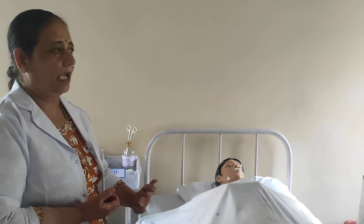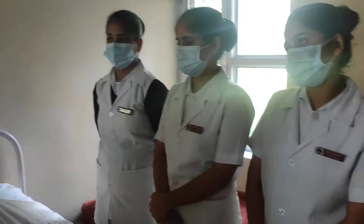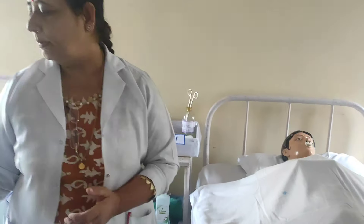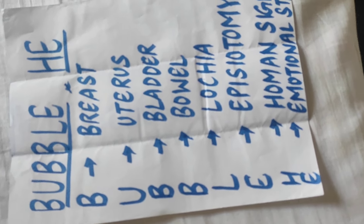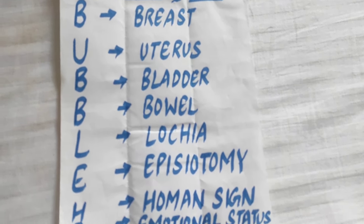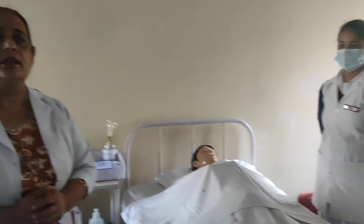After that, preparation of the unit and environment. There should be adequate lighting, a gynae table to assess the mother — though here we assess the mother on a bed. We need a screen and assistance during the examination. The step of procedure follows the BUBBLE-HE technique: B for breast, U for uterus, B for bladder and bowel, L for lochia, E for episiotomy, H for Homans sign, and E for emotional state of the mother.